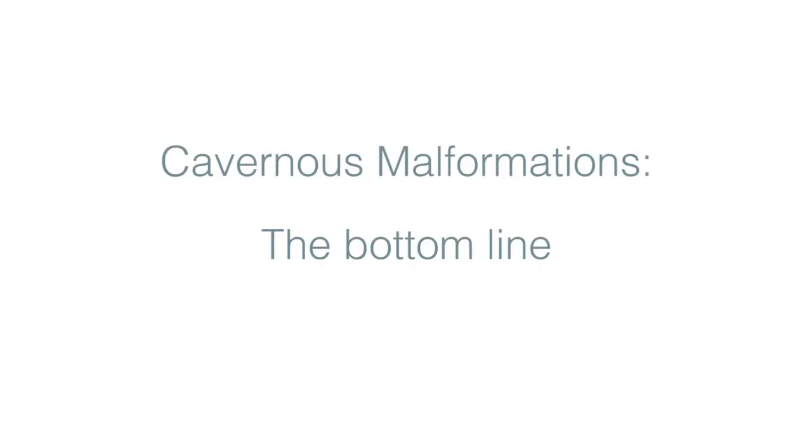The success rate of complete removal of cavernous malformations is extremely high — over 95%. Cavernous malformations are lesions that need to be recognized and treated. They need to be seen by a neurovascular specialist to provide the best guidance for patients regarding their treatment options.